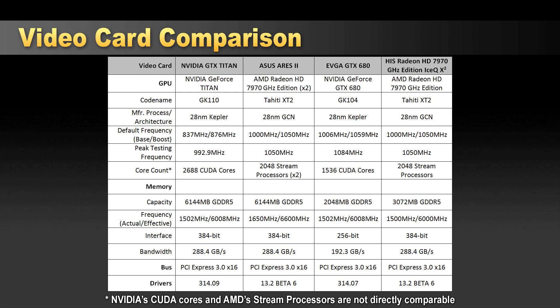Peak frequency for the Titans was 992.9 MHz — a factor of running temperature, which was consistently 80 degrees Celsius, as intended. The Ares 2 and 7970 GHz edition run at 1050 MHz, with the Ares 2 boosting up to 1100 MHz. The GTX 680 runs at 1084 MHz. The Titan has a significantly higher CUDA core count versus the GTX 680. Stream processors are listed for the Ares 2 and 7970 GHz edition — bear in mind CUDA cores and stream processors are not directly comparable.